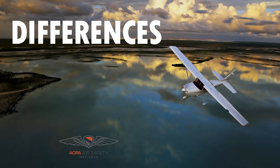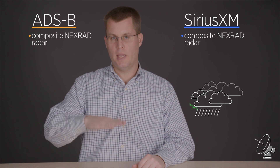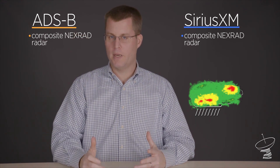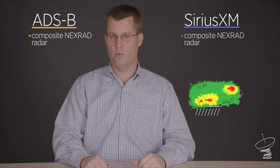There are also some differences in weather products available with these two systems. For most pilots, that starts with radar. Both of these systems deliver composite reflectivity radar — that's what most pilots are used to looking at, where the radar scans all the different elevations of the atmosphere and displays basically the worst-case scenario. So if there's red somewhere in that scan, it'll show red. That's the standard in ADS-B, and it's available with Sirius XM as well.